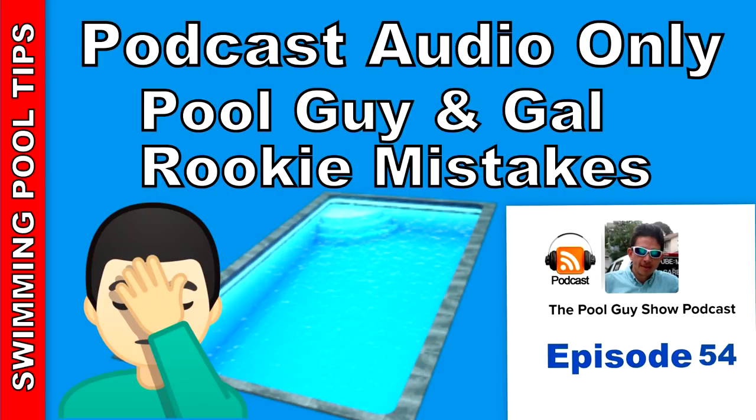This week's podcast is brought to you by InyoPools.com. InyoPools has been helping pool owners find the right pool parts since 2001, with over 50,000 pool parts in stock. Order online today and have the parts delivered right to your door.